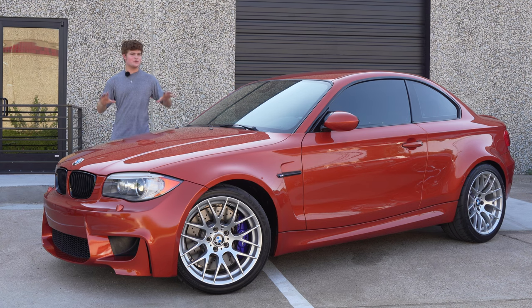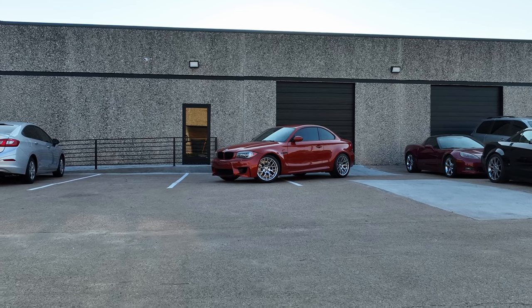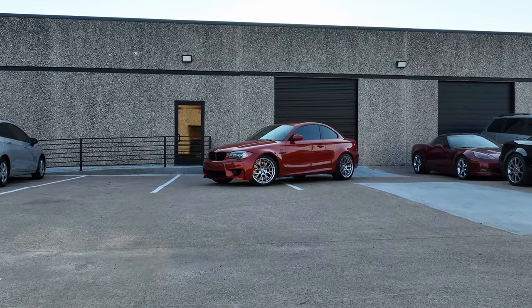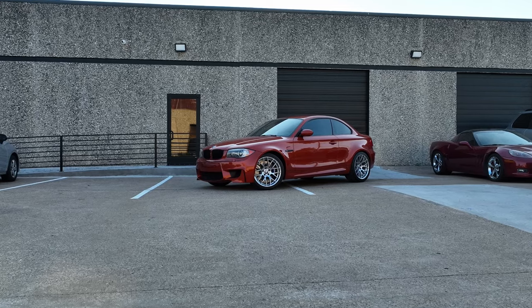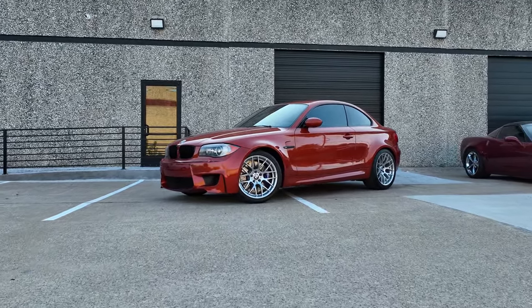Next to me is one of the rarest BMWs ever made. This is a 2011 BMW 1M Coupe. There were only about 6,300 of these ever made, and only 740 of them ever made it to the United States. The 1M was only made for one model year, 2011, and only came in three different colors: white, black, and this one being in Valencia orange. This is a very special car and one of my personal favorite BMWs ever made — it's actually in my top two next to the M2. Today I'm going to show you all about this ultra rare BMW and show you why you might want one of these.